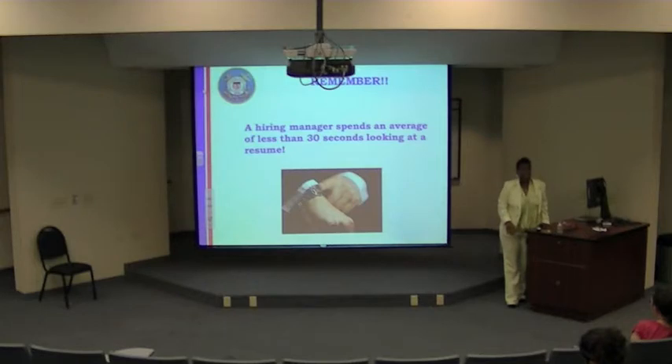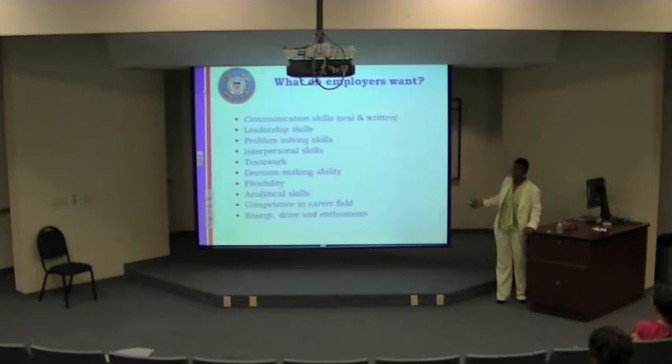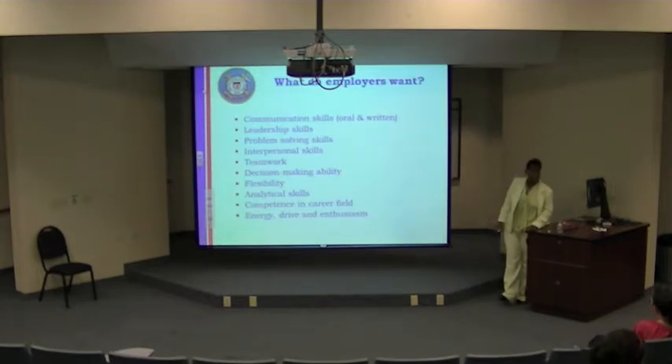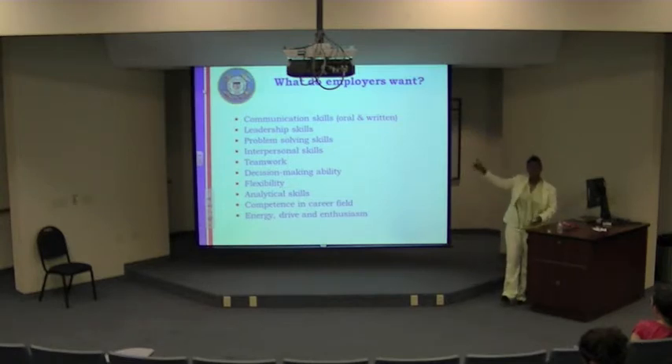Skills like communication and teamwork can be included in your objective or cover letter. Your roles and responsibilities in the experience section will naturally demonstrate those qualities — for example, if your team had a measurable success rate, that shows you were a team player. You don't necessarily need to list them separately in the resume itself.